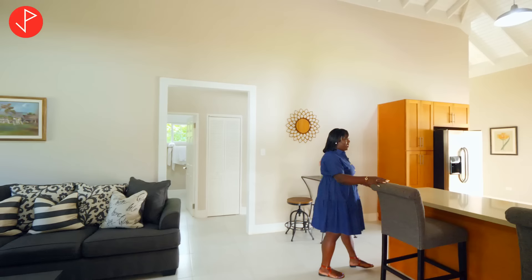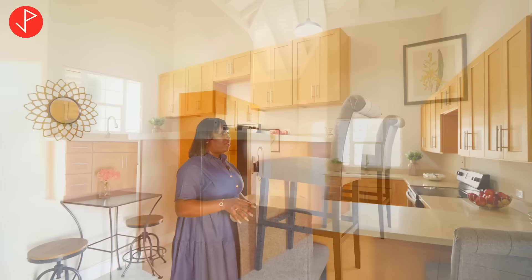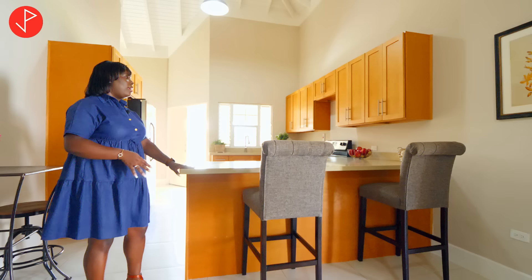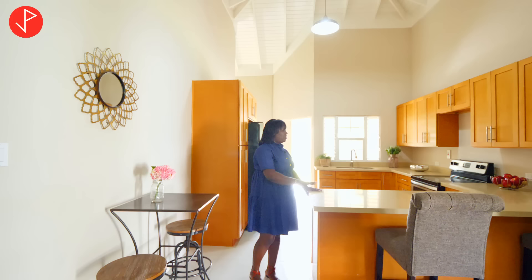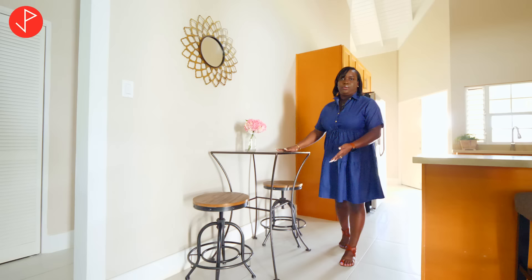Our living area flows nicely into our dining slash kitchen space. This is our kitchen area and we have this lip off our peninsula countertop that allows us to have bar stools where we can have breakfast or a cup of a beverage — it is just this clean contemporary look. To the right we have a space you can use as your informal dining area.